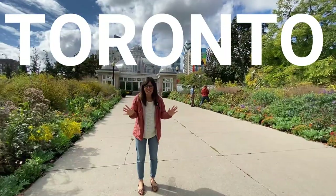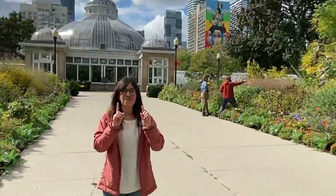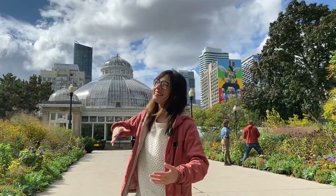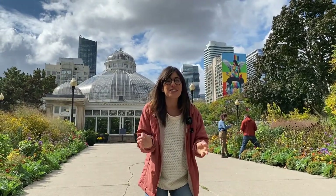Hi everyone, welcome to Toronto, Canada! This is one of the fresh homes for Jan and I, and I'm so excited because today we're doing our first vlog in this channel. And of course, what better place than a botanical garden? This is actually the Allen Gardens Botanical Garden, and I cannot wait to take you in with me.